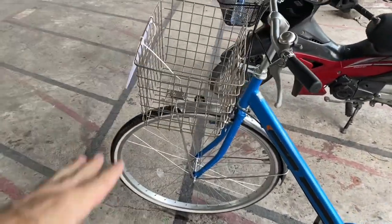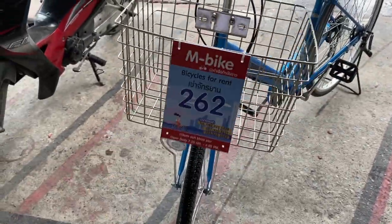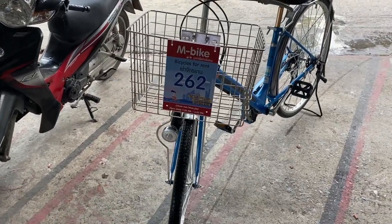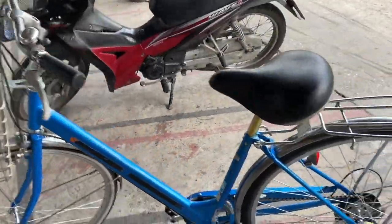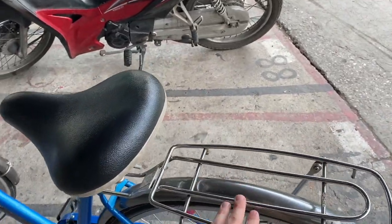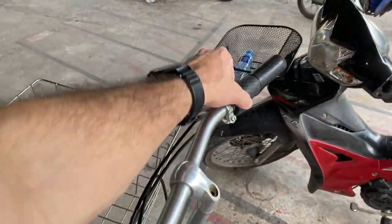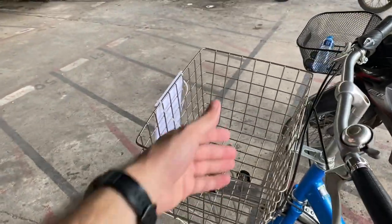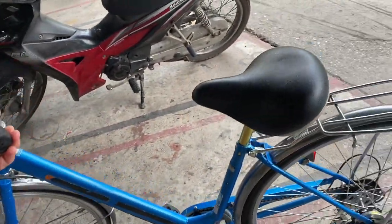Alright guys, we're ready to go. We got our bike here — it is a blue beach cruiser bike. It was 80 baht for the entire day, so for the next five hours. It's got a big seat, storage space if we want to buy anything, some gears, a bell to tell people to get out of our way, and a basket. Let's hit the road.